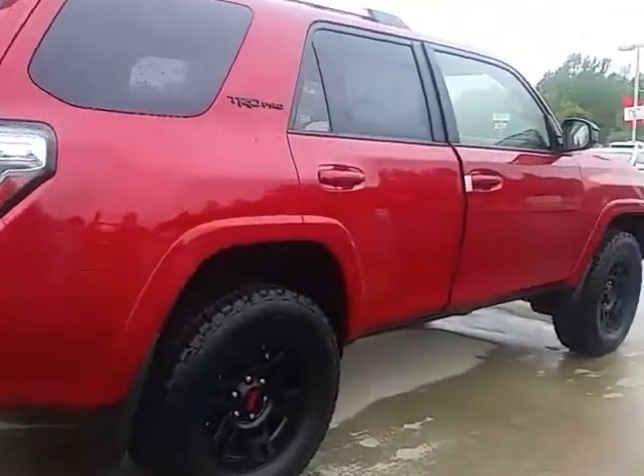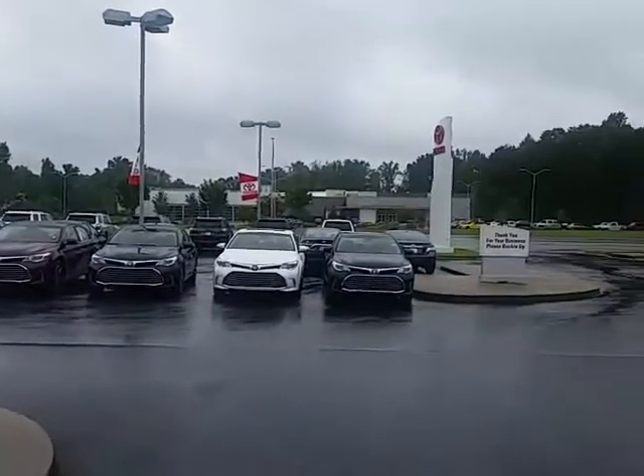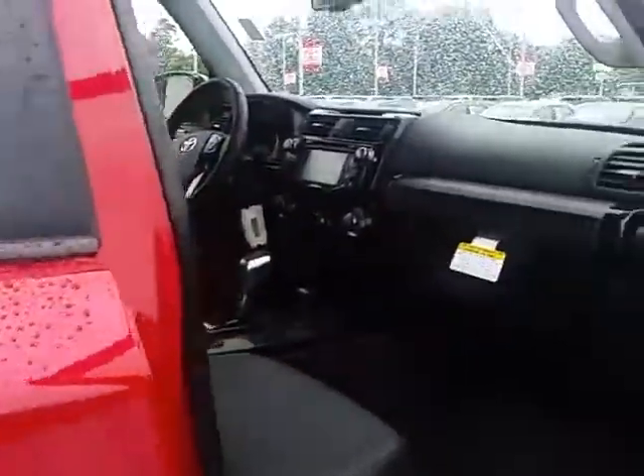This one is in stock, available right now today. We're located here in LaGrange, Georgia, conveniently on Lafayette Parkway. Take a look at the inside of this truck — it has unique performance features like the multi-terrain select and the crawl control, all of which can be controlled up there in the overhead console.